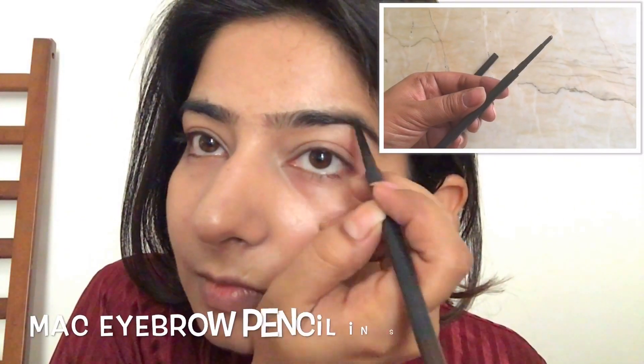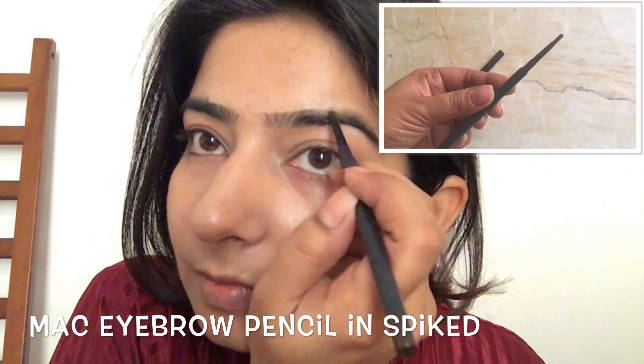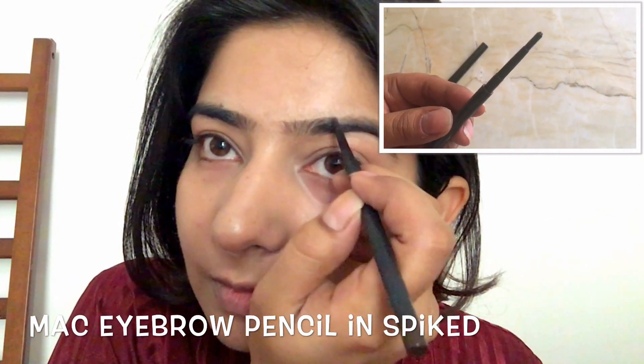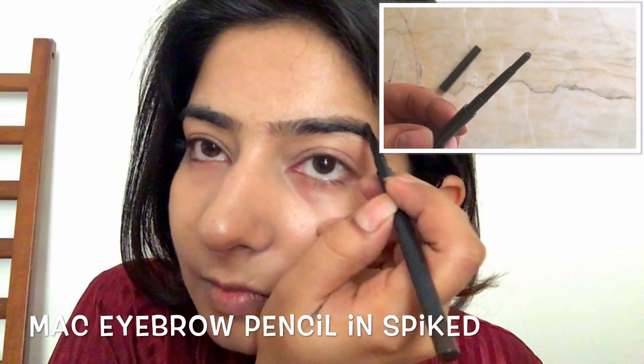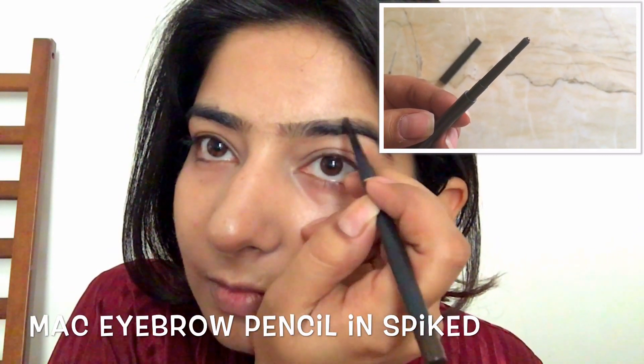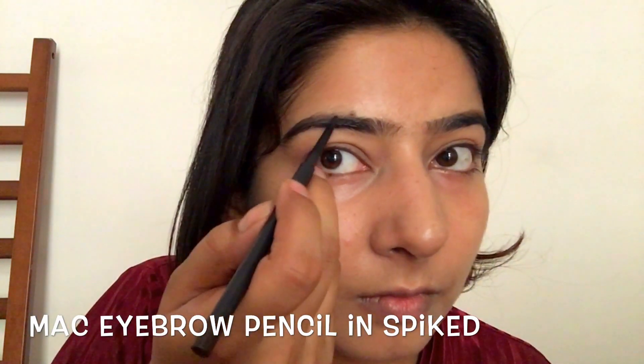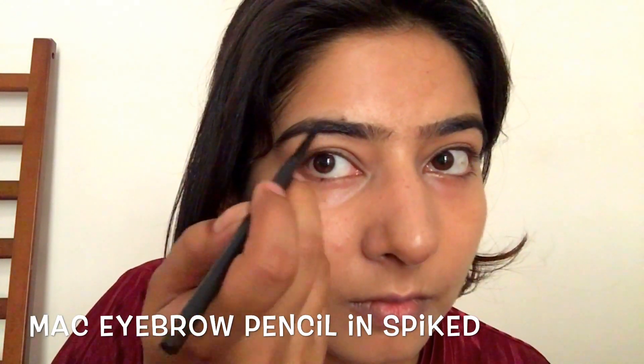Once done buffing, I let it settle for a few minutes. Till then I do my brows. I fill in my brows using this MAC eyebrow pencil in the shade Spike — just fill in the arches or wherever you have sparse hair. I think grooming the brows makes a lot of difference to the face.